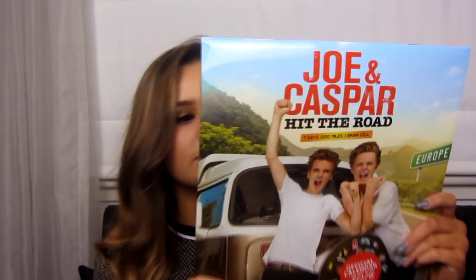Another thing I got was the Joan Casper Hit The Road calendar. I also got the DVD but that is downstairs because I started watching it and I've yet to finish it. I'm really excited to hang this up because I've been obsessed with Joan Casper since like when the movie came out and everything, and my mum knows about them well now because of me talking about them.